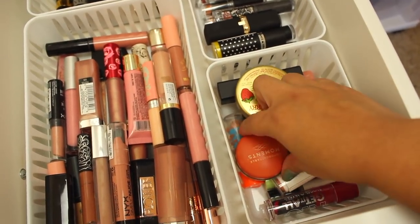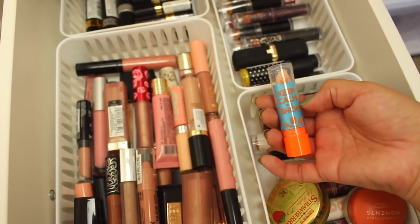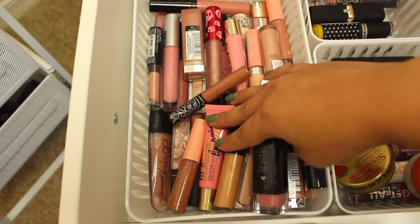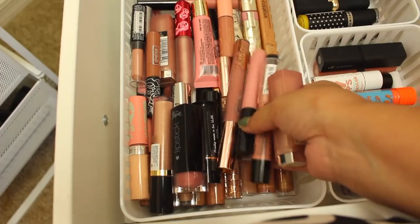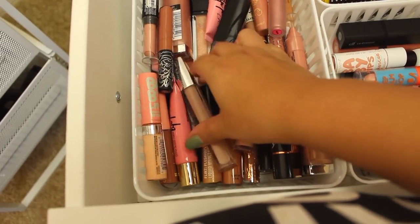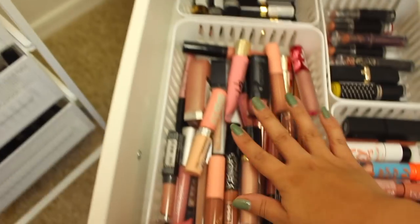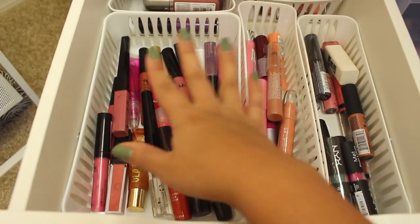There's a Rimmel 'Keep Calm' one with cute packaging. This section is all my nude lipsticks — I rotate through these all the time because they're my favorites. I have Lime Crime, Flower, Revlon, Baby Lips, Kat Von D, BH Cosmetics, LA Girl — most of the high-end ones are in the other tower. Then this next drawer has more lip stuff — all the lip glosses. There's Forever 21, Too Faced. I come here for lip gloss that's not necessarily nude. Here's where I keep chubby lip products that couldn't fit up where the other NYX ones went.